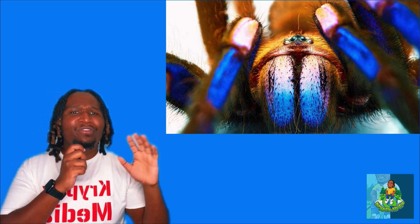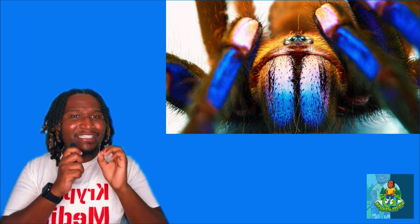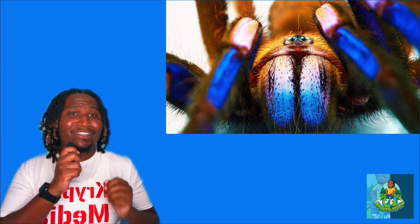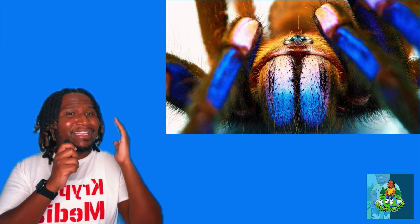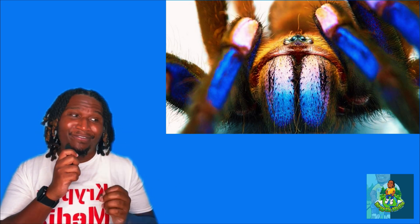Here's my take on this story. This discovery is a striking reminder of the untapped biodiversity that our planet holds and underscores the importance of scientific exploration and conservation efforts. The electric blue tarantula is a living illustration of the wonders of evolution and natural design, showcasing how intricate and fascinating wildlife can be.